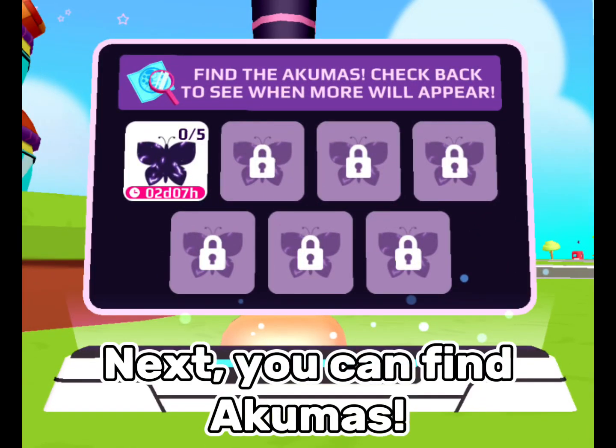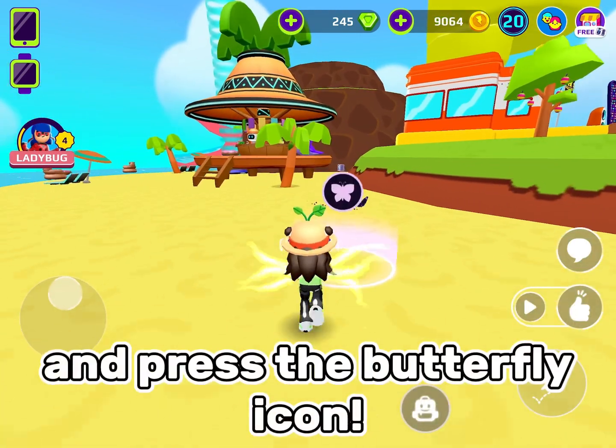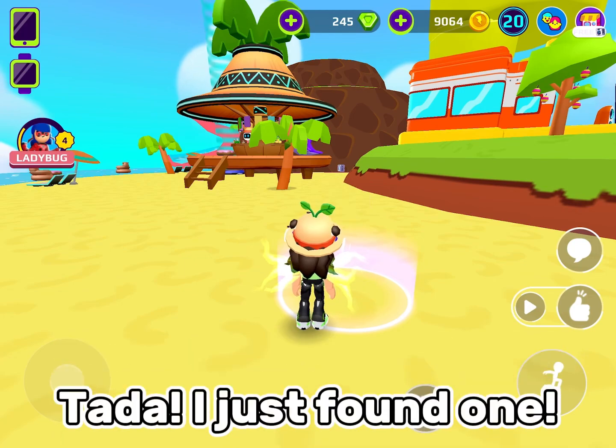Next, you can find Akumis. How you find them is go to one of these things and press the butterfly icon. I just found one.